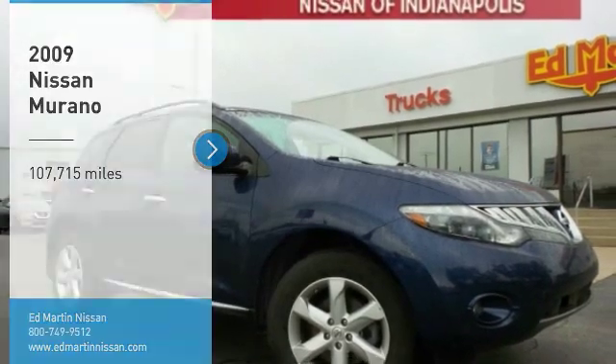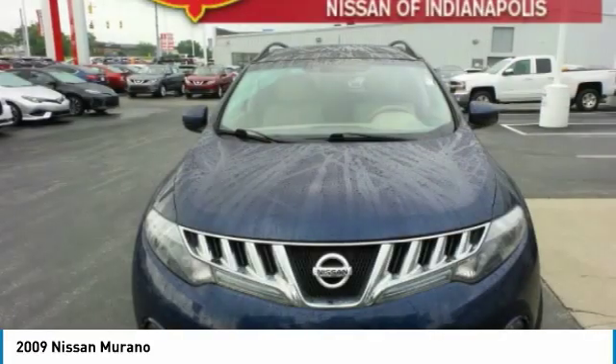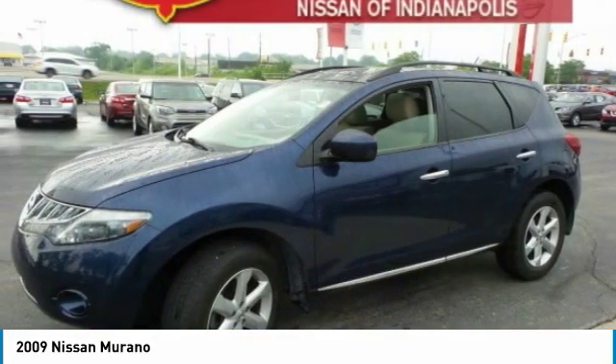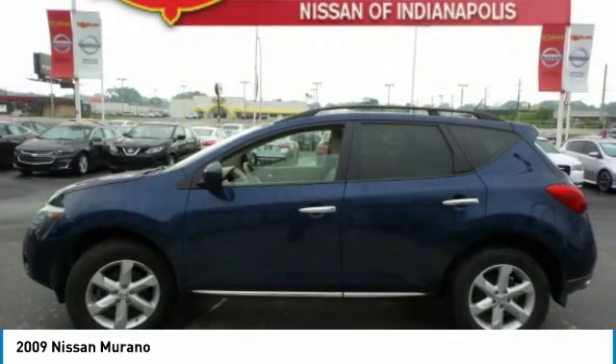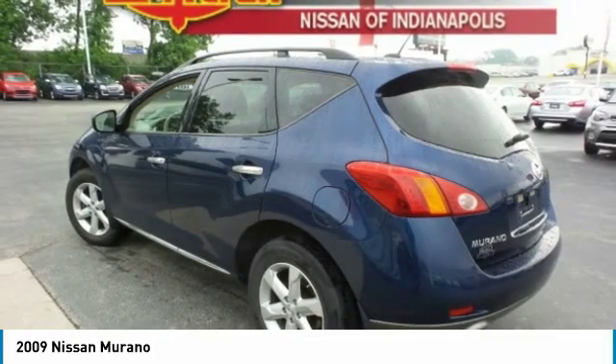We are pleased to show you the 2009 Murano. The peace of mind of award-winning safety, including a 5-star rating for side impact crash safety, comes standard with the Nissan Murano. Great fuel economy and a powerful V6 engine combined to deliver a refined driving experience.